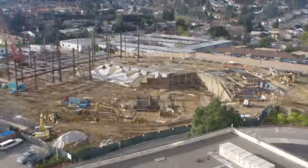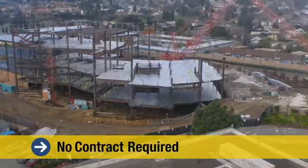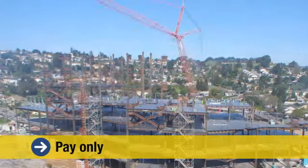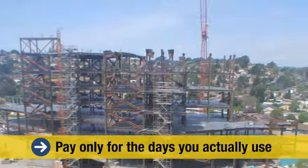AuxBlue is committed to first-class customer service, and we prove it by not requiring contracts. We earn every day of your business through exceptional service. When you purchase an AuxBlue system, you only pay for service on the days you actually use the system to transmit images from the job site — not a day more.